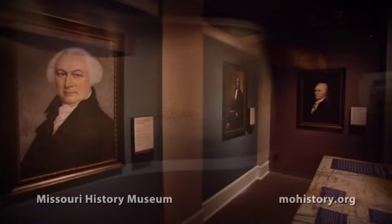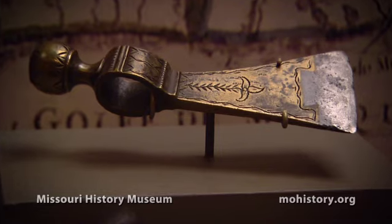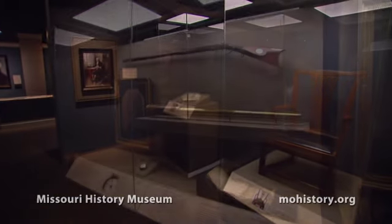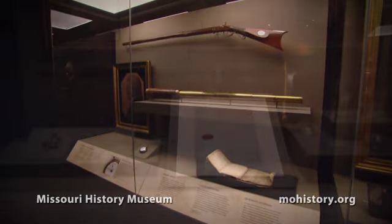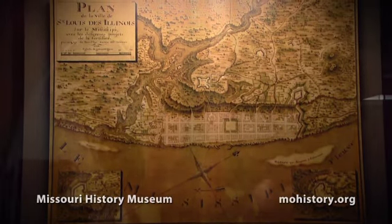Now at the Missouri History Museum: the Louisiana Purchase, Making St. Louis, Remaking America. When the United States purchased the Louisiana Territory from France, the country doubled in size and St. Louis became an American city.